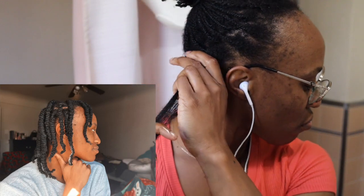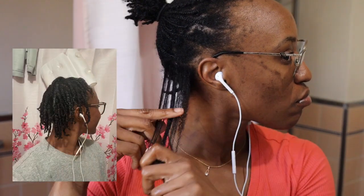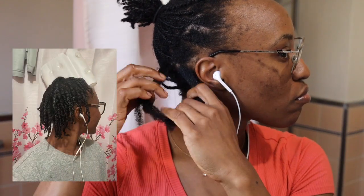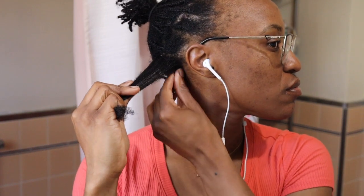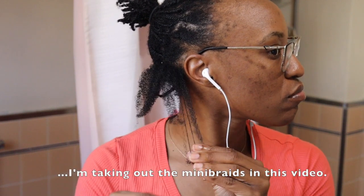So it all started with some fierce Marley twists, but I didn't stop there. I kicked things up a notch by twisting my own hair into twists after I took the Marley hair out. As I entered the third week, I gave my twists some extra love by slathering them with some much-needed moisture and transforming them into some mini braids.